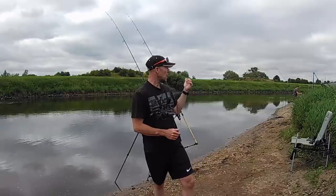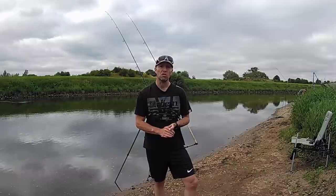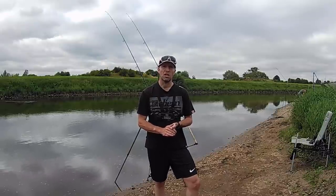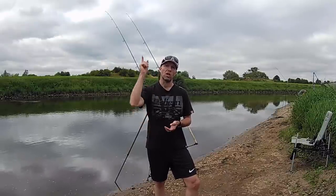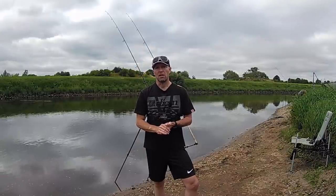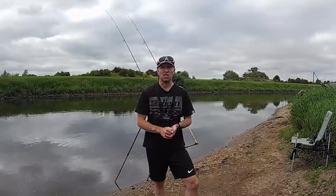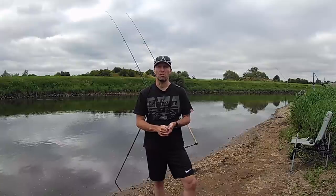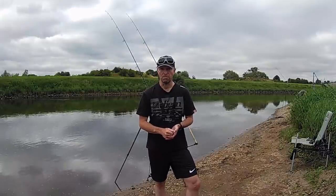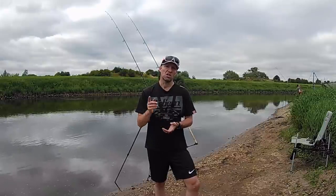I'm also joined by JK, the one and only carp-bagging machine from Carp Vale Doubles. If you haven't watched that video, make sure you go and watch it — I'll put a link in the description. If you enjoy these videos, don't forget to give us a like, subscribe to the channel, and hit that notification bell so you don't miss a video.